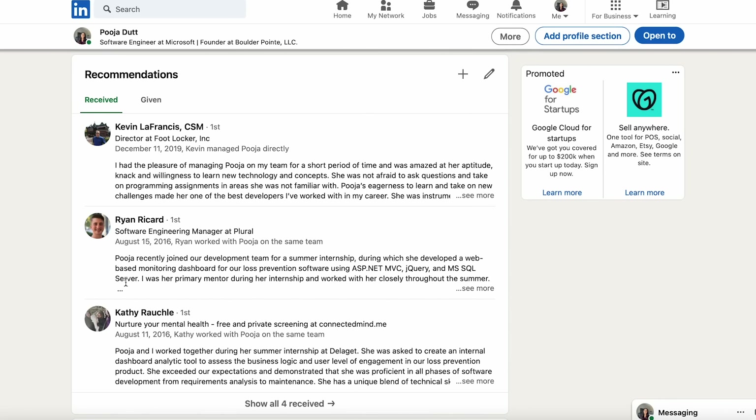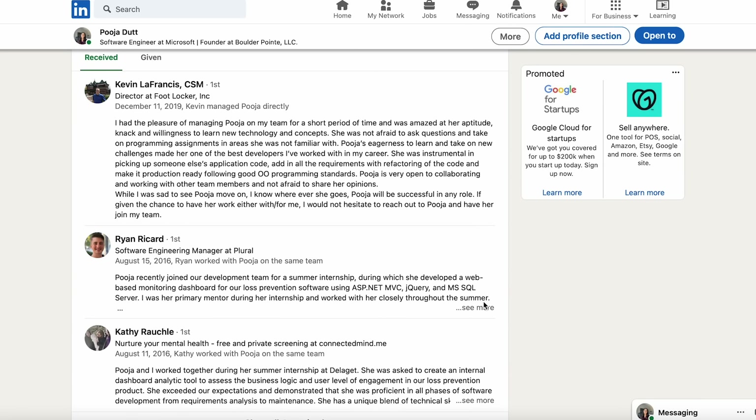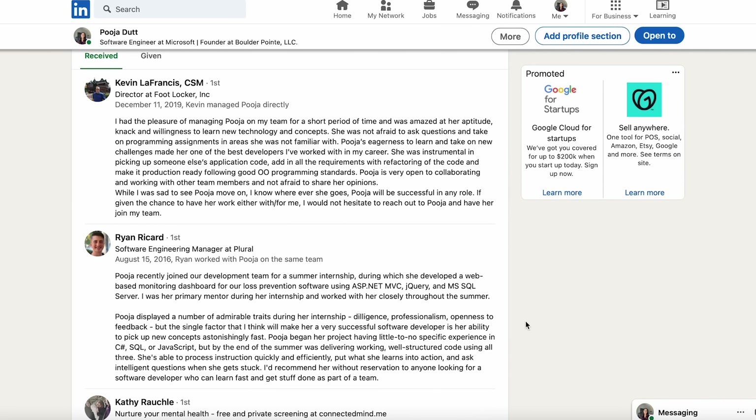My biggest thing are recommendations. Make sure you're asking coworkers to give you recommendations on LinkedIn — I think this is a huge part of the process. Whoever you ask is probably not going to give you a terrible recommendation, but it's about what they say. Do they give enough details? Were they really involved in the work that you did? Did they see how you thrived? Because I can tell when there's a difference between someone who really takes the time to talk about a person's work versus just writing a recommendation because they were asked to.